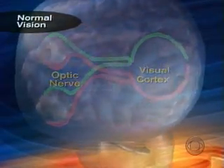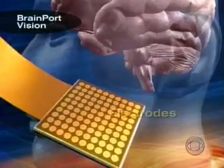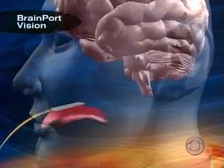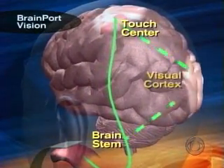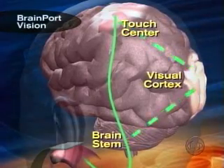Not so for the blind. The BrainPort retrains the way the brain processes information by first stimulating the tongue with an array of tiny electrodes. The nerves in the tongue send signals through a different pathway to the brain stem and the area that deals with touch. Eventually, the blind person learns to interpret touch as sight in the visual cortex.